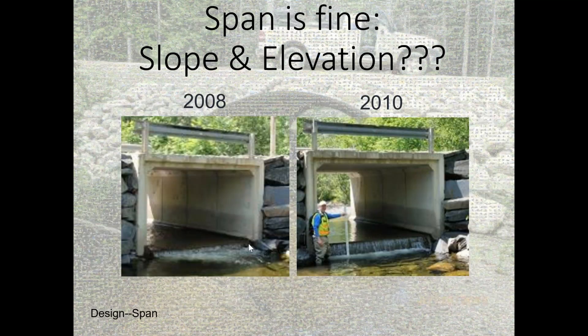This is an example of what not to do — a crossing designed at the correct span but not embedded deep enough, and with the wrong slope. Over just two years you can see it scoured down significantly, with about two feet of additional pool depth. I've heard before that if you just span the stream at bankfull width you solve all your problems, and this slide shows that's not the case — you really need to think about all of these other characteristics too.